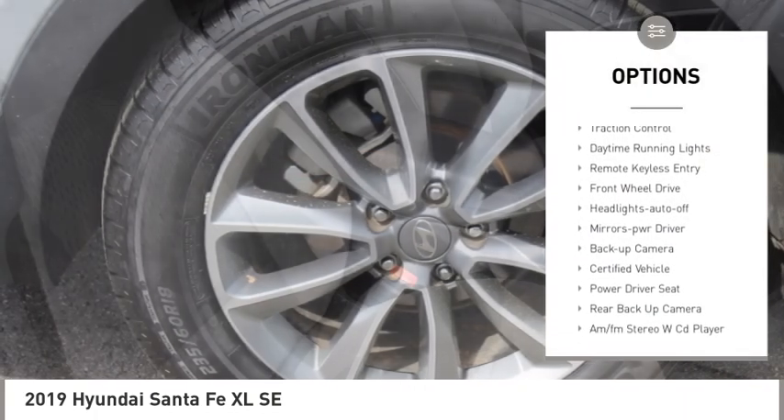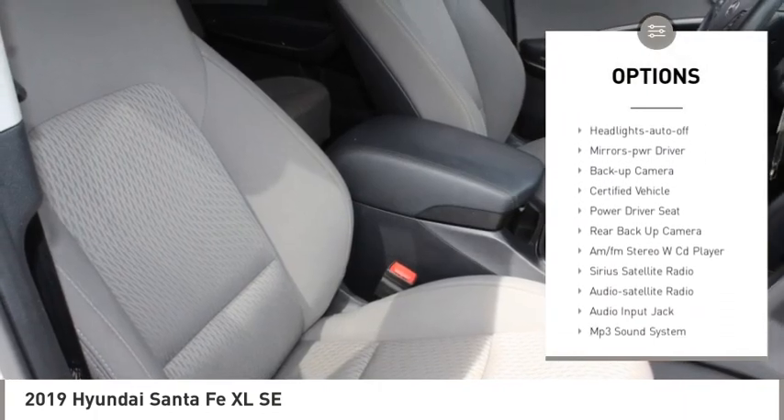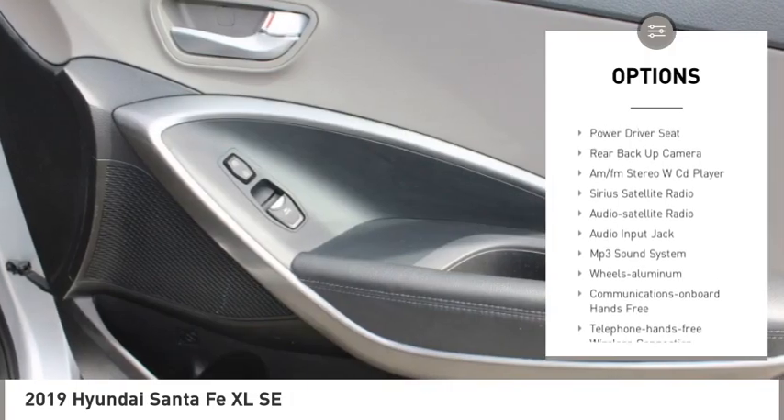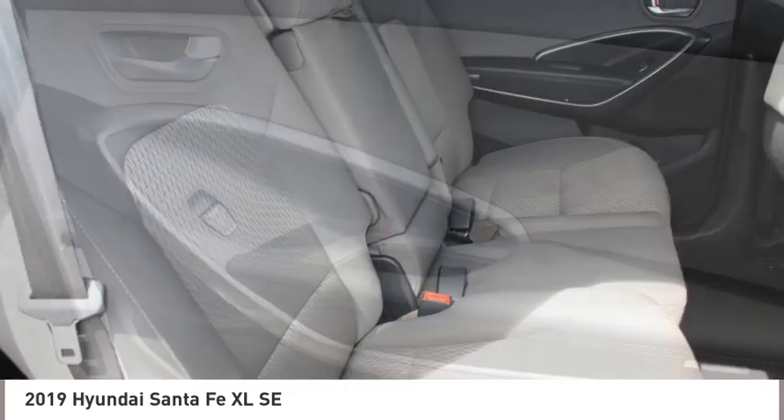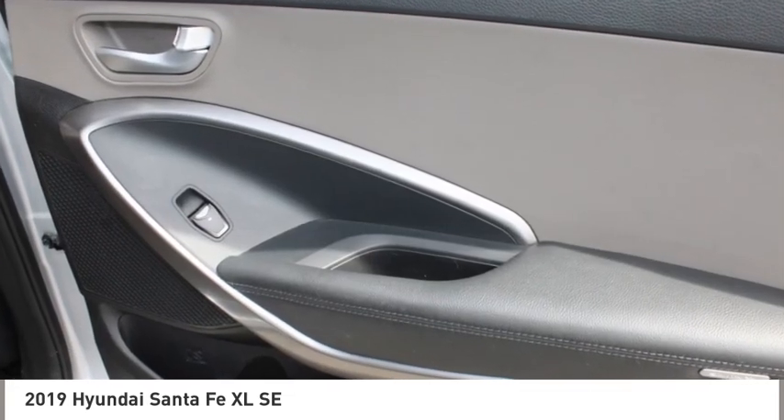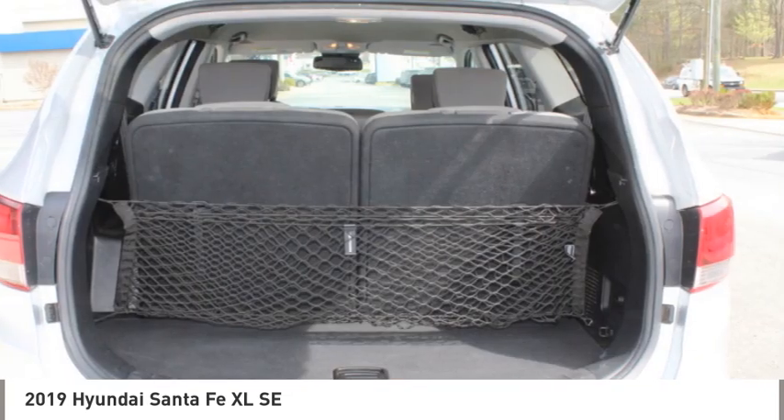Here are some of this vehicle's great options: aluminum wheels, rear spoiler, heated side mirrors, traction control, daytime running lights, remote keyless entry, FWD headlights auto off, mirror memory, and backup camera. Your new ride is just a phone call away.